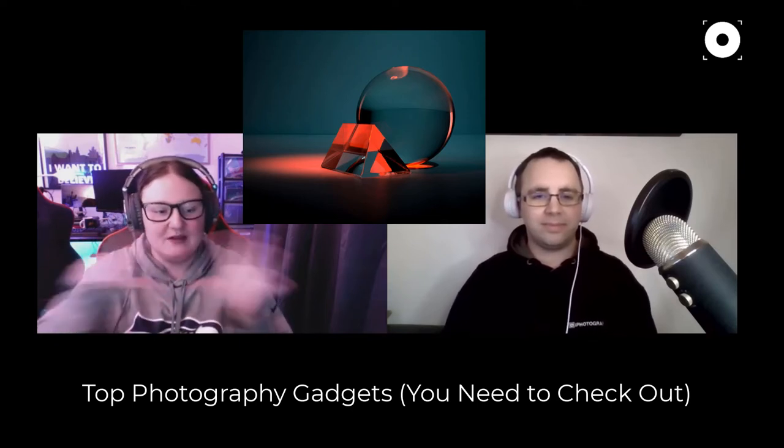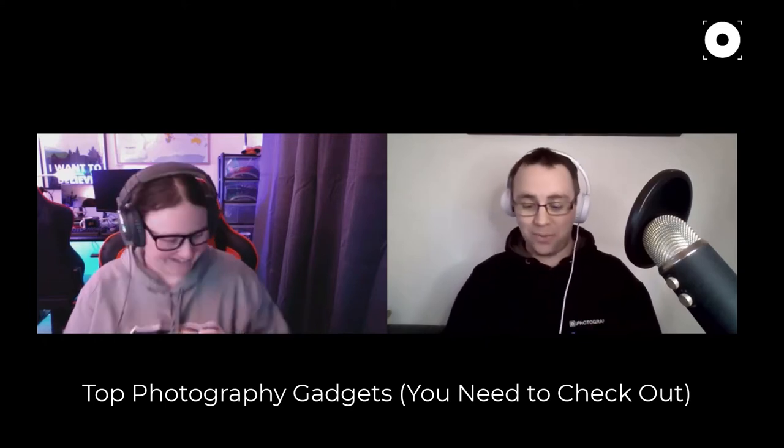Emily's first favourite gadget, and one that's dead easy to keep in your camera bag, is a prism. If you don't know what a prism is, they come in all different shapes and sizes. She has a triangular prism about ten inches long, made of glass, which you can put over your lens to create reflections, refractions, and all kinds of crazy kaleidoscope effects.